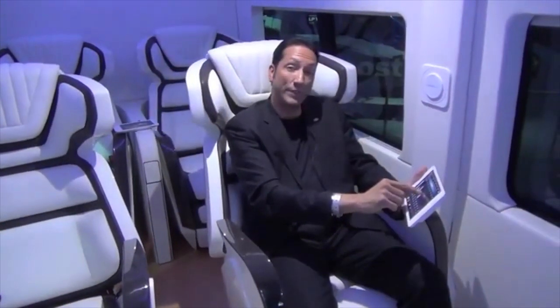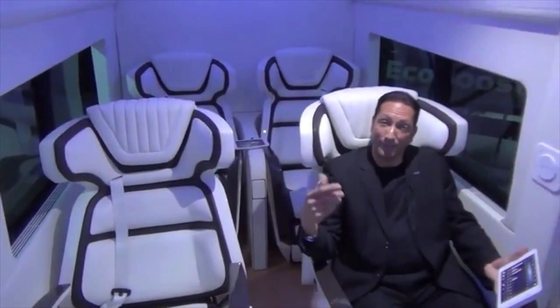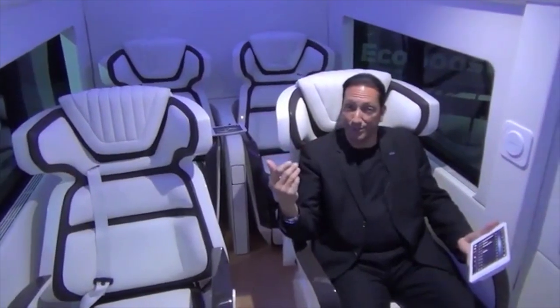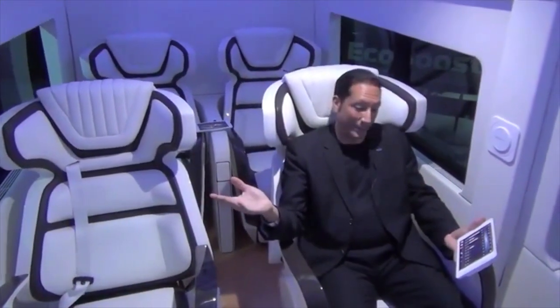As I'm doing that, my other colleagues or passengers can do the same. They can be looking at Wi-Fi, searching the internet, checking their Facebook — whatever social media they want to get into.